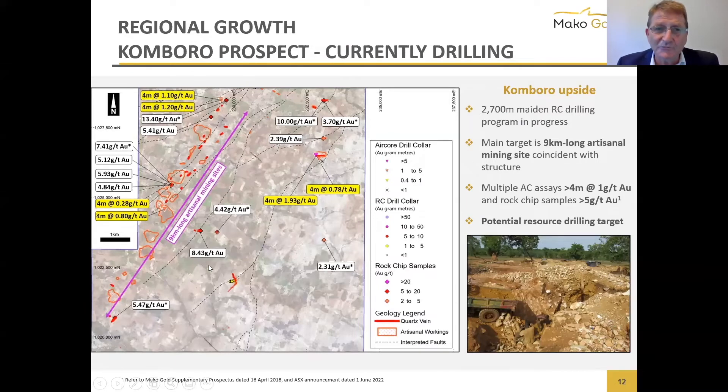Now talking about regional growth — remember there were four prospects and we're drilling one of them now. This is the Combo prospect, where through recent geological mapping we found a nine-kilometer long artisanal mining site. We pulled our rig off the other project to go and drill this immediately. The objective is to come up with a million and a half ounces at Chaga and Gog Bella in the not too distant future, and then if we make a discovery here, that's where the next resource drilling comes from. Over the entire permit, we're targeting two to three million ounces.